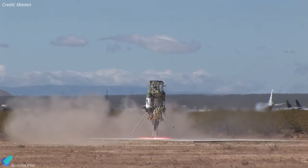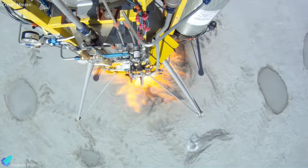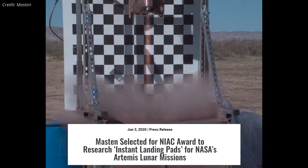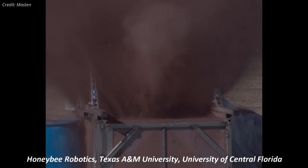For years, Mastin has been testing rockets on Earth, and its fleet of terrestrial test vehicles has accumulated more than 600 rocket-powered landings. Following the NASA Innovative Advanced Concepts Phase 1 Award in June 2020, Mastin has spent the last year studying and advancing the FAST concept in collaboration with Honeybee Robotics, Texas A&M University, and the University of Central Florida.